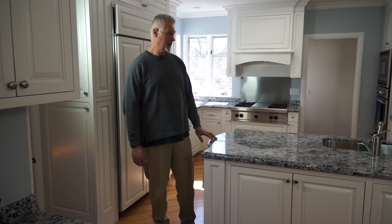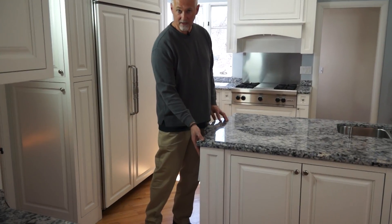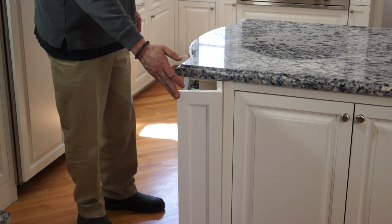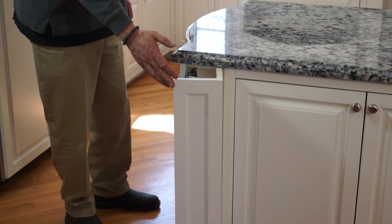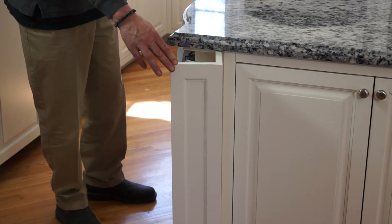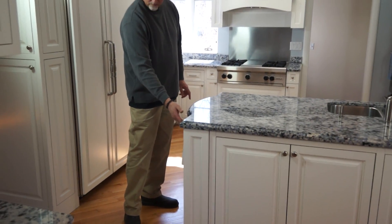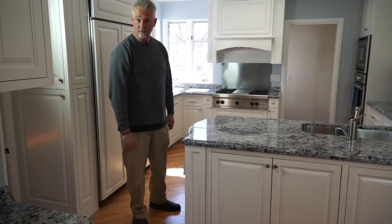In the cabinetry we have a lot of unique features. At the end of the peninsula here, we have an open bookcase. We also have some hidden niches where the customer is able to put things that they don't want seen on a regular basis.